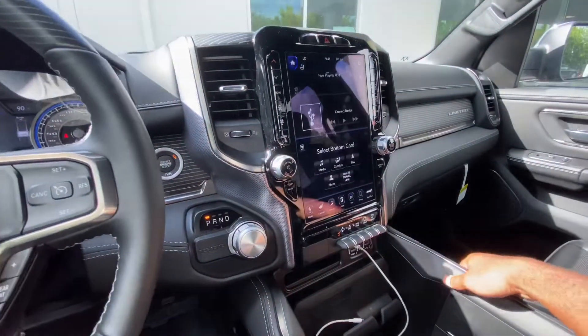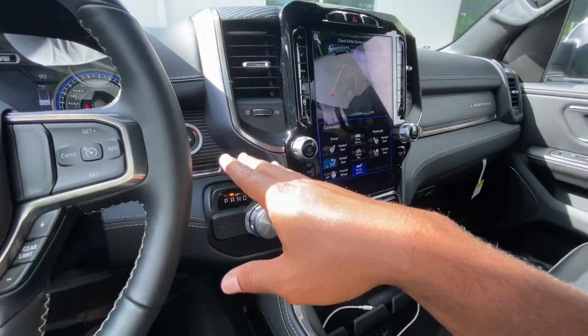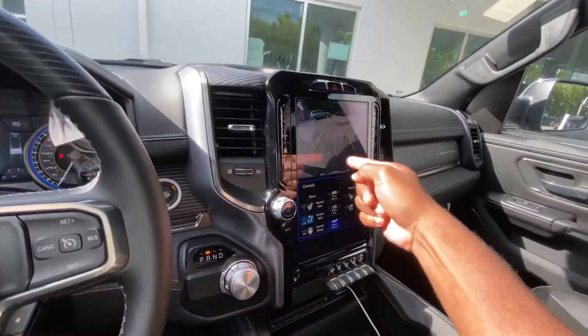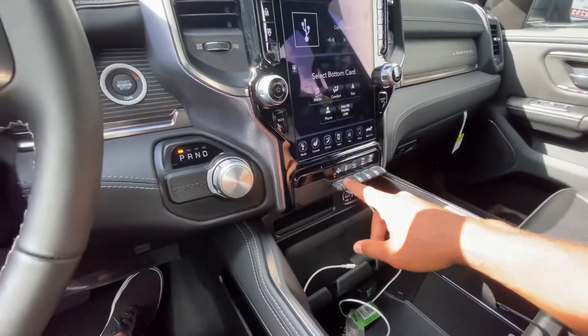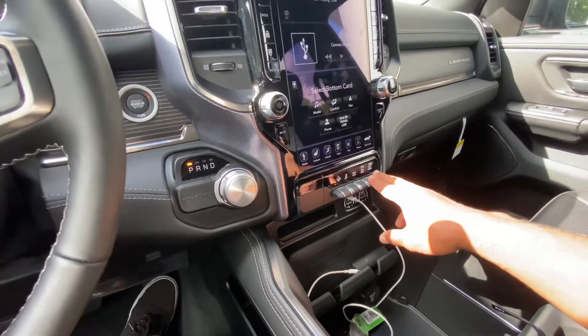Apple CarPlay and Android Auto are standard. Putting it into reverse using the rotary dial shifter — I love rotary dial shifters. The backup camera is really nice with trajectory distance markers and a center line for the trailer hitch. Back in park, you have adaptive air suspension controls, stability control, tow/haul mode, and front and rear parking sensors.